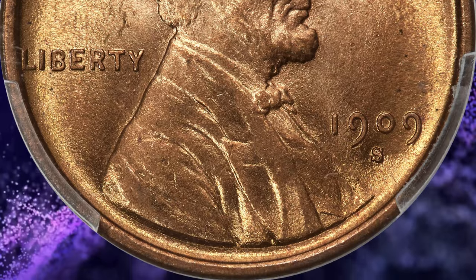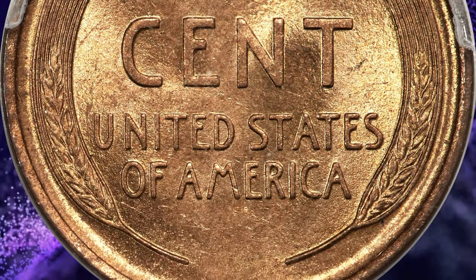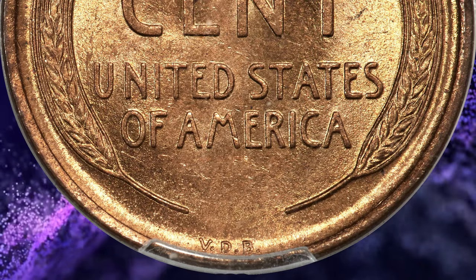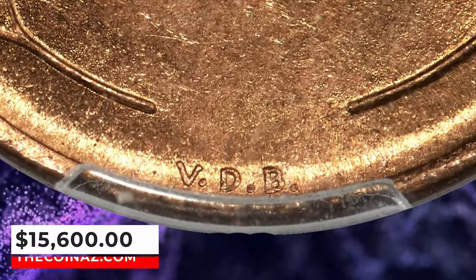The strike is needle-sharp throughout both sides, including the all-important VDB initials. There are no distracting marks and carbon is limited to only a handful of microscopic, pinpoint obverse flecks. It fetched a price of $15,600.